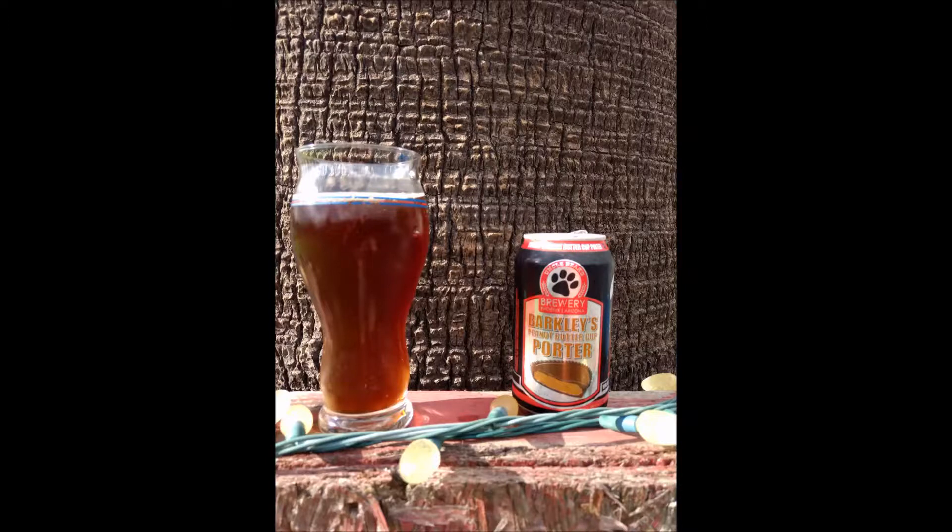Hello YouTube, this is Brewmaster H coming at you with another beer review and World of Tanks gameplay. Today we have Barkley's Peanut Butter Cup Porter by Uncle Bear's Brewery out of Phoenix. This is a 5.4% ABV American Porter with obviously some stuff added to it.